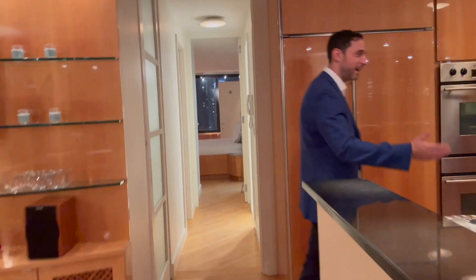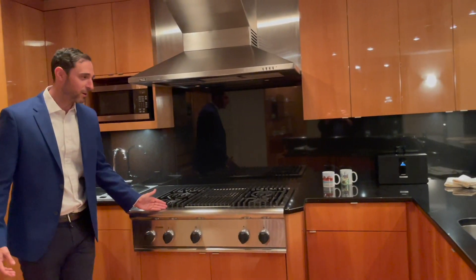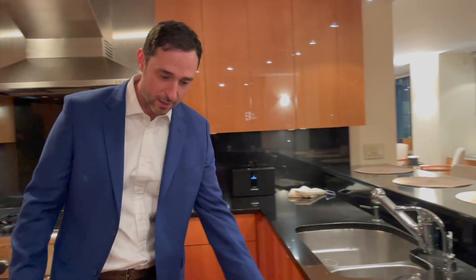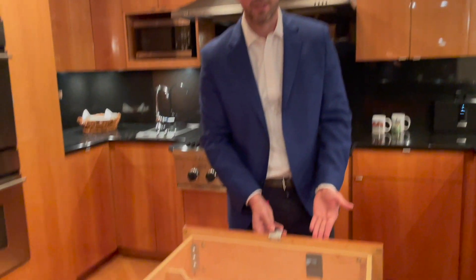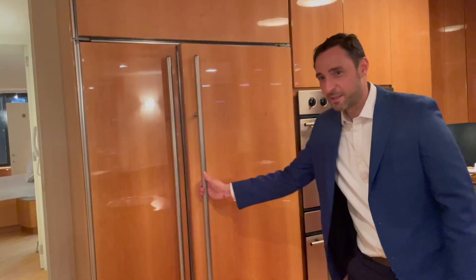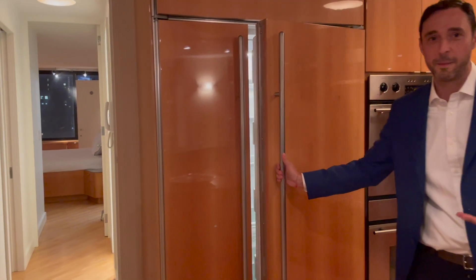Beautiful chef's kitchen. We have a Thermador cooktop, custom cabinetry, beautiful custom drawers, Bosch double ovens, and a Sub-Zero refrigerator. It doesn't get any better than this.